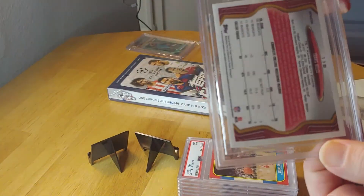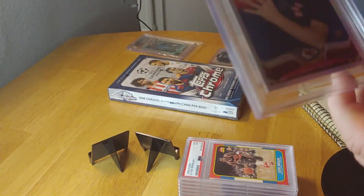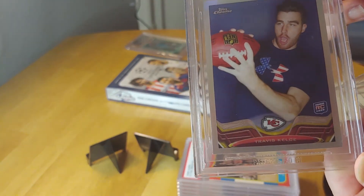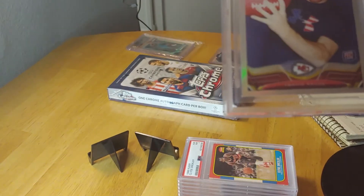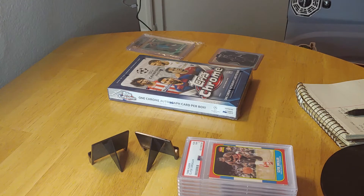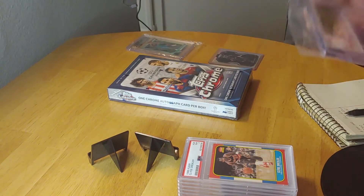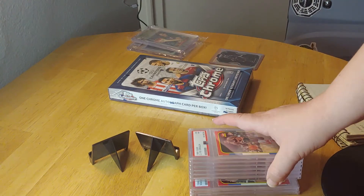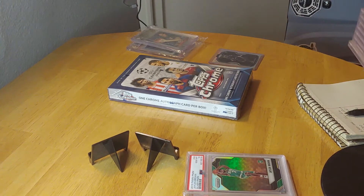Next up is this awesome Travis Kelce refractor rookie card. I didn't pay a lot of money for this and I'm very happy — this is one of those cards you get when it first comes out and it turned out to be something. This got a grade of 9.5 from Beckett. I truly enjoy that card and it's worth a couple hundred dollars, but by the time he retires I'm sure it'll be worth more.